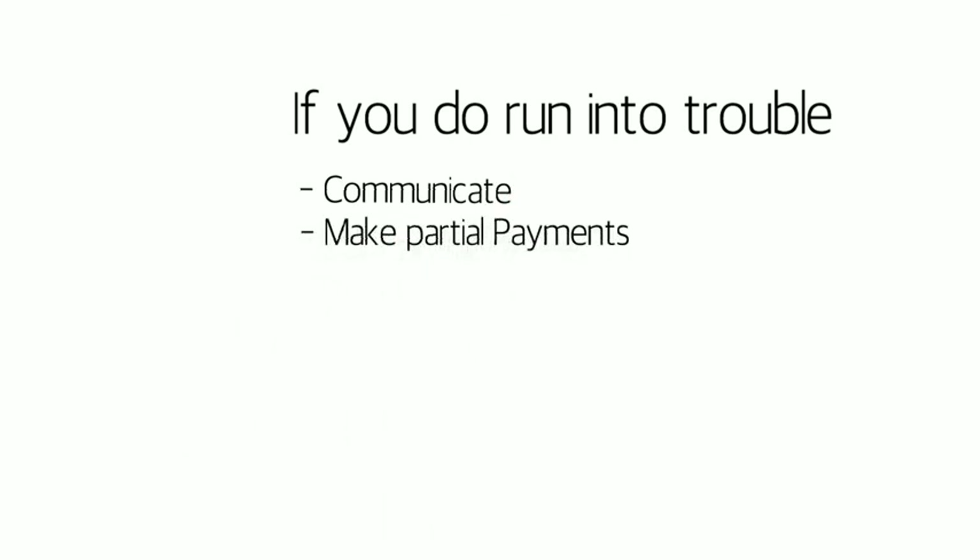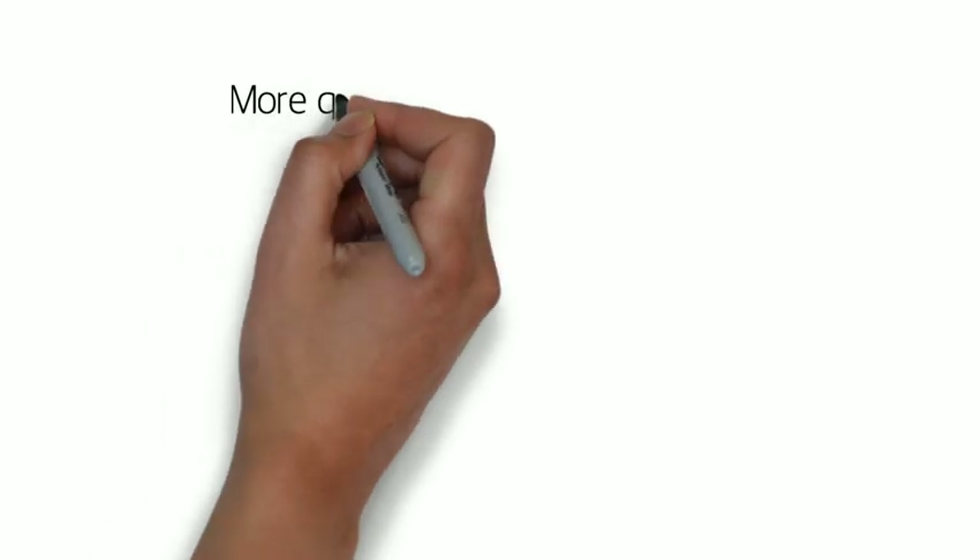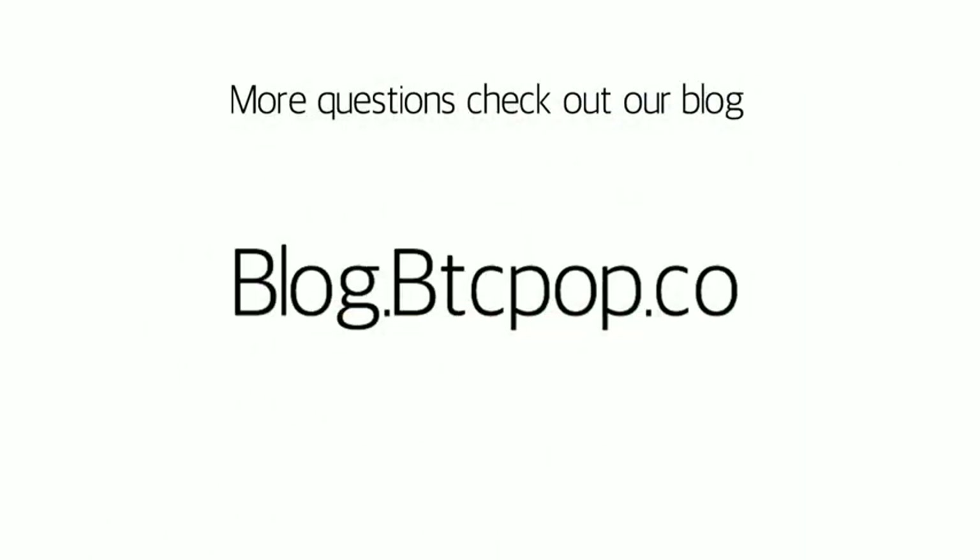If you have more questions, visit Btcpop's blog at blog.btcpop.co. And happy borrowing to you all.